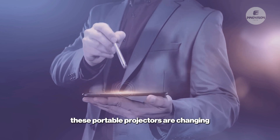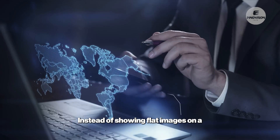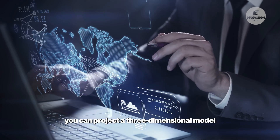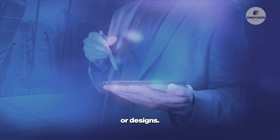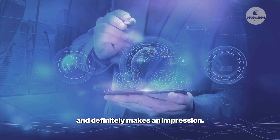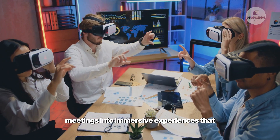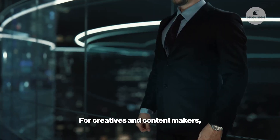In business, these portable projectors are changing the game for presentations and pitches. Instead of showing flat images on a laptop or a screen, you can project a three-dimensional model right on the table, giving clients a dynamic look at products or designs. It's more engaging, more memorable, and definitely makes an impression. These portable devices turn simple meetings into immersive experiences that really capture attention and make concepts clear.